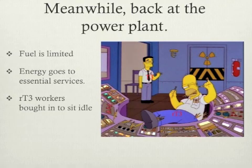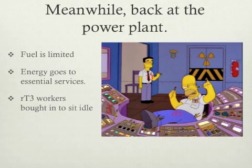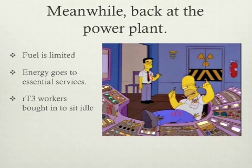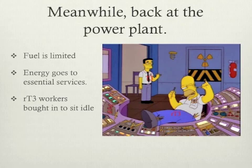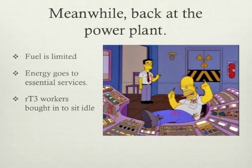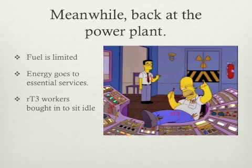Think of it like this: there's a strike at the coal mine and supplies are getting really low. The mayor has declared a state of emergency and says that households can only take a little bit of power so that the hospital and emergency services can continue to function. The regular T3 workers come to work to keep the essential places supplied with power. Because no one wants to go without power, some of the backup T4 workers want to come in and keep the plant going at full throttle. So the mayor comes up with a cunning plan — he finds the laziest T4 workers and tells them to come into work, then convinces them to sit at empty workstations and play cards. These are your reverse T3 workers, meaning there's no space for the active workers to come in. Everyone is yelling out for more coal so that the power can go back on again.